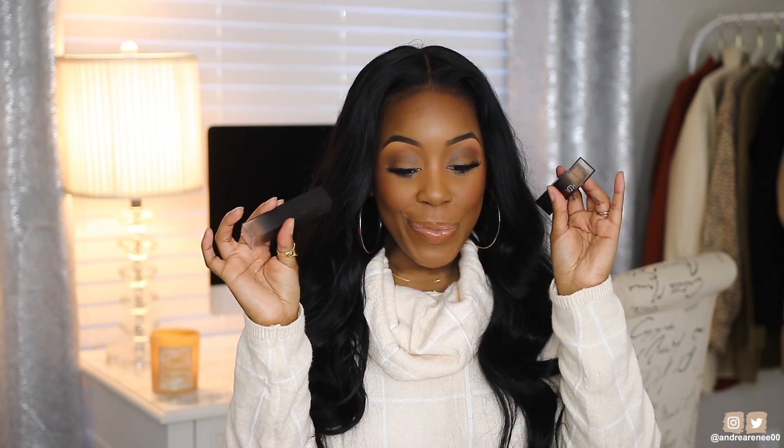I have two shades of the Huda foundation because the first shade I tried was 500, which I like. But after watching Jackie's review, she used 450 and when she swatched it, it looked like my perfect shade. So I did another review trying out 450 and it was perfection. I'm actually wearing 450 right now. This primer and foundation together — everything. I will say though, if you have really oily skin you may not like this because it gives you a glow. I've had this makeup on for about five hours and the skin is looking good.